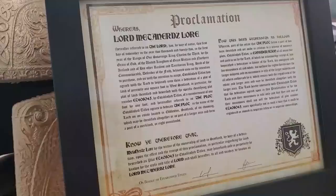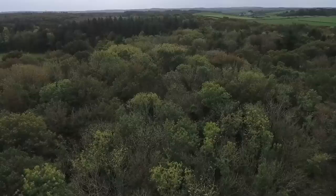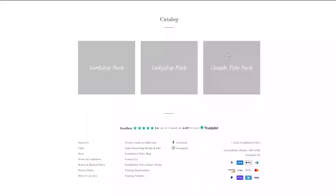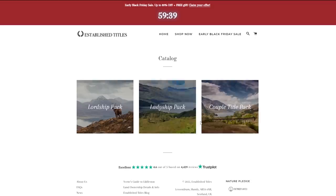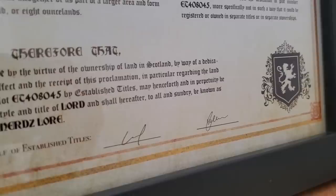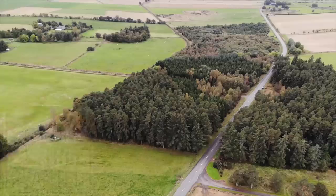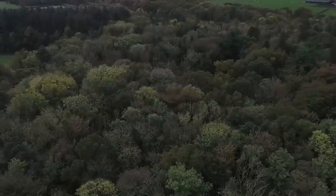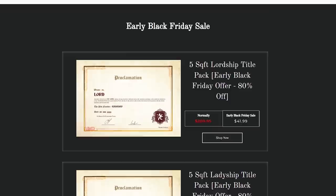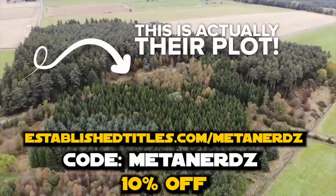First, I want to thank Established Titles for sponsoring this video. They work as a fun way to preserve the natural woodlands of Eddleston, Scotland, and support restoration efforts around the world, planting a tree with every order. You purchase a title pack for at least one square foot of dedicated land, and through a Scottish custom, landowners are referred to as Lairds or Lords and Ladies in English. The first 200 people using my link will be next to my plot, and Established Titles is running a massive Black Friday sale — use code META NERDS for another 10% off. Go to establishedtitles.com/metanerds.